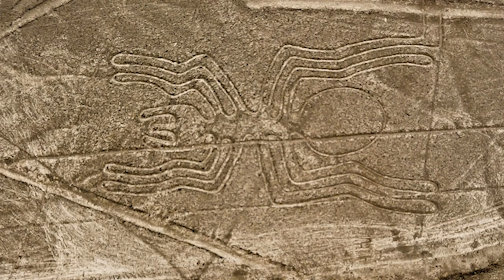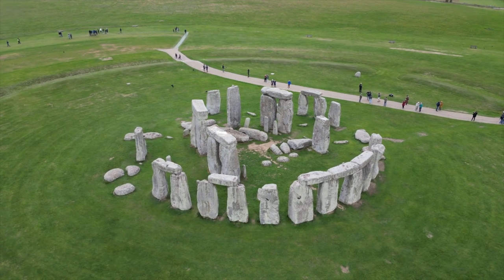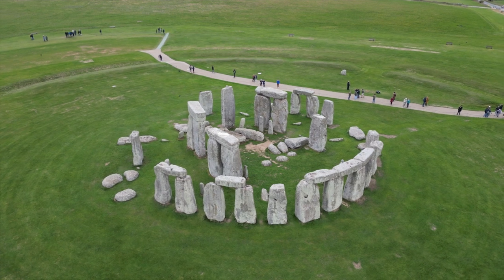Riddle number 2: Stonehenge. The construction techniques and exact purpose of the stones at Stonehenge in the UK have been the subject of speculation and study.